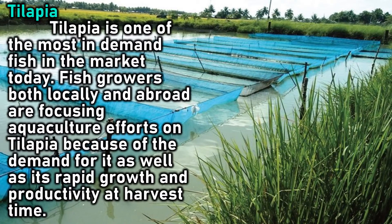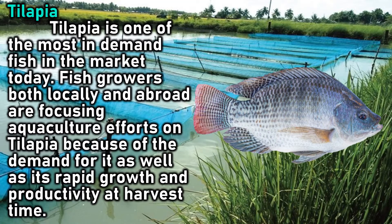Tilapia is one of the most in-demand fish in the market today. Fish growers both locally and abroad are focusing aquaculture efforts on tilapia because of the demand for it, as well as its rapid growth and productivity at harvest time.